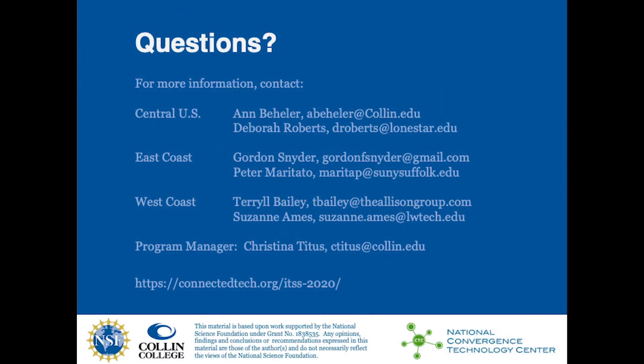So what can you do? You can sign up and get on our distribution list for skill standards to receive them as they're finalized. You can be one of the educator SMEs for your cluster, recommend appropriate employer SMEs, or address SMEs who may be interested in participating in IT Skill Standards 2020 and Beyond meetings. If there are any questions, please email the contact people in the central U.S., eastern coast, or west coast, or email Christina Titus, our program manager. Here is our website with many of your questions already answered. Thank you for participating with us.